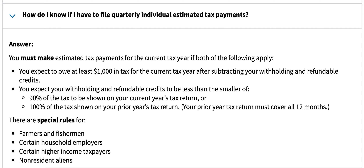How do I know if I have to file quarterly individual estimated tax payments? The answer: you must make estimated tax payments for the current tax year if both of the following apply.